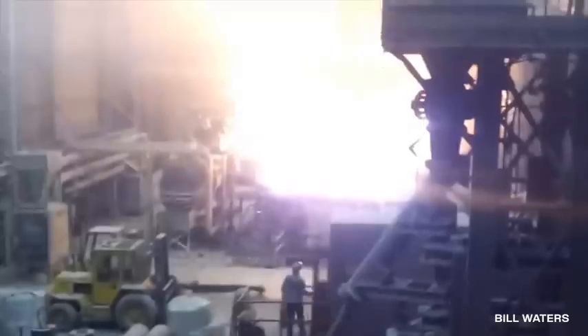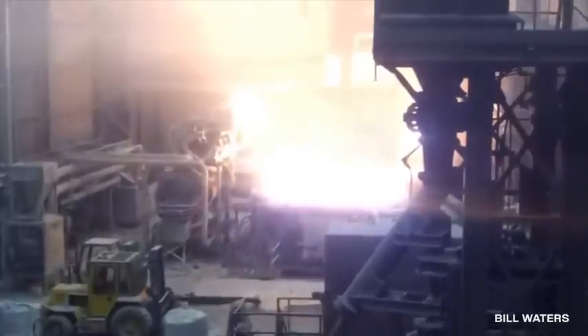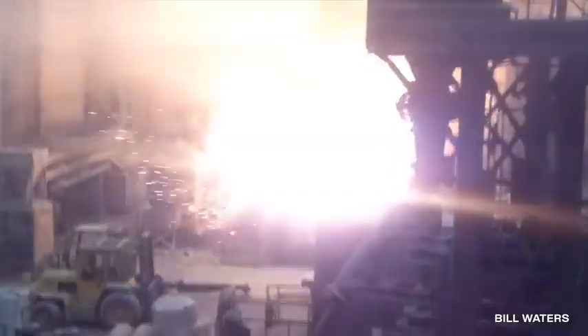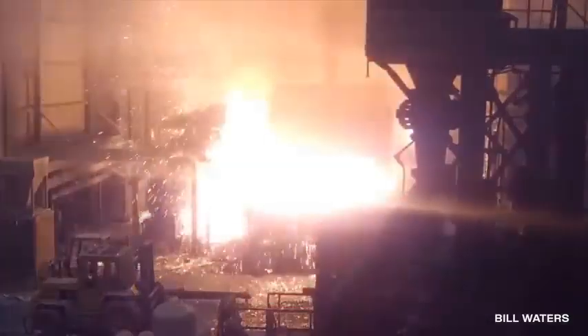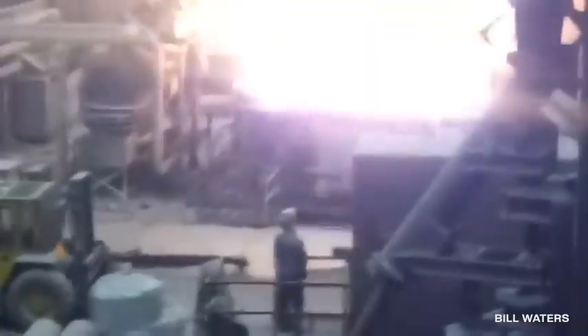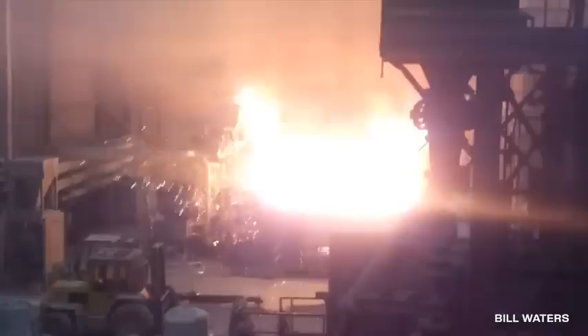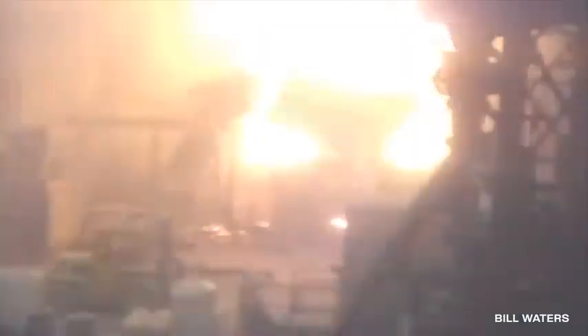A similar accident occurred at a steel mill back in 2013, except this time the results were a little more violent. Much like the first example, everybody involved was okay. The one worker standing near the furnace made it safely inside a room before the accident even occurred. But you can only imagine how big of a clean-up job that must have been — it looks like part of the roof was even blown down. Accidents like these make following strict safety protocol all the more important.